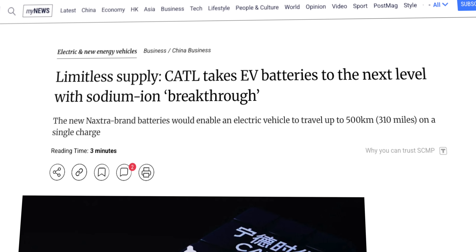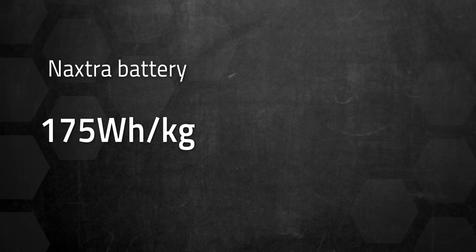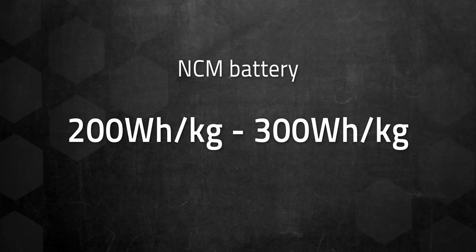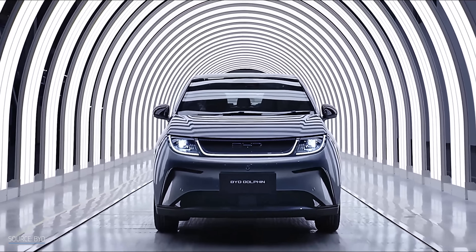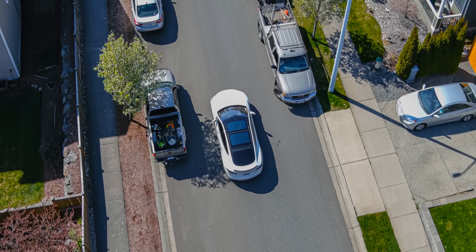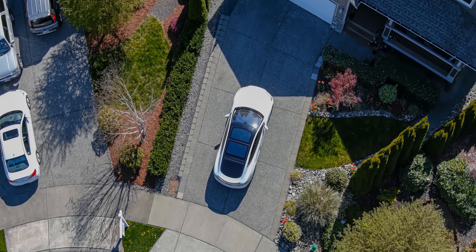Performance-wise, Naxtra gets surprisingly close to current lithium technology. According to the South China Morning Post, Naxtra achieves an energy density of 175 Wh per kilogram — remarkably close to the 185 Wh per kilogram of an average EV lithium iron phosphate battery. Yes, it's still behind premium nickel-based lithium batteries that hit 250 to 300 Wh per kilogram, but it's competitive with LFP batteries that already power millions of vehicles. CATL says this translates to about a 500-kilometer, or 310-mile, driving range on a single charge, covering the vast majority of daily driving needs.